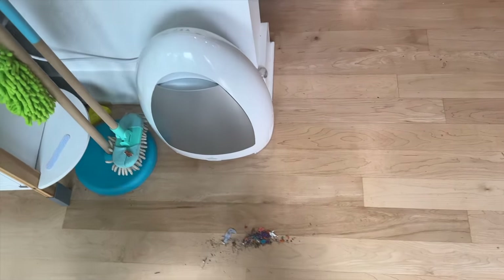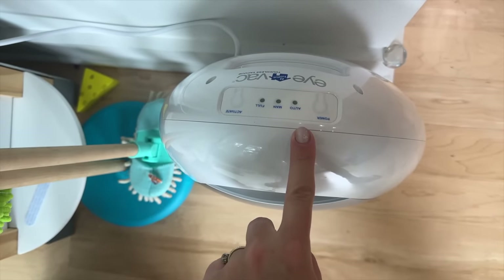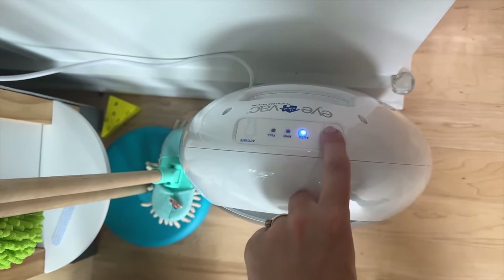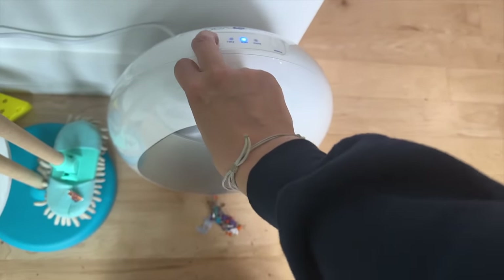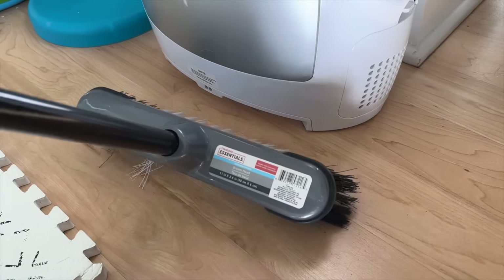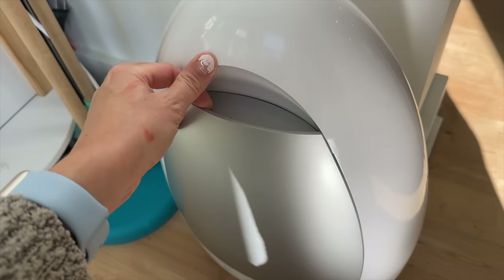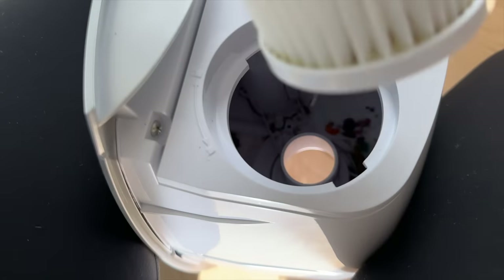Next up is this touchless vacuum. You can set it to auto mode — basically motion-sensored — or manual where you press it to turn on, which is what I do since I have small kids. You just press it and it starts sucking up for about 15 seconds. With three small kids and a dog, I love this for quick cleanups throughout the day, like after mealtime. It's also bagless, so you just empty it into the trash when you're done.